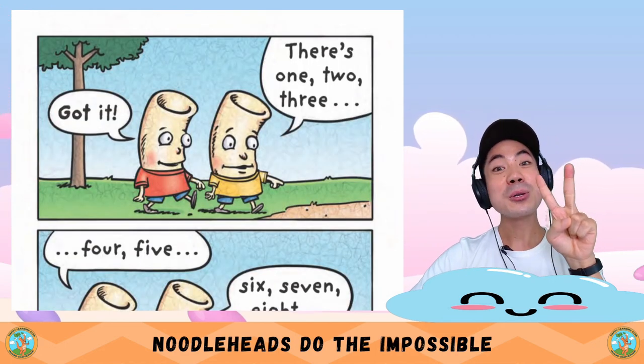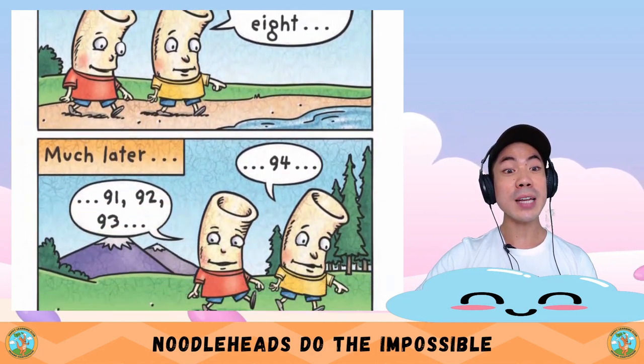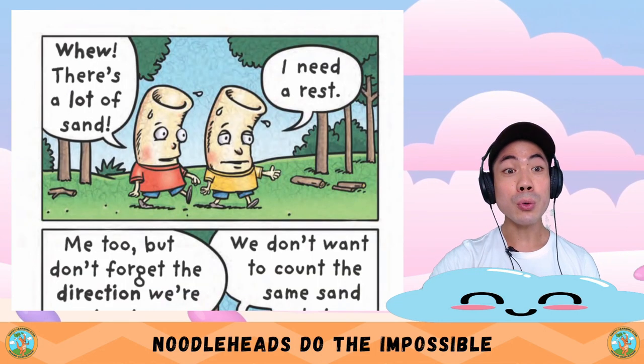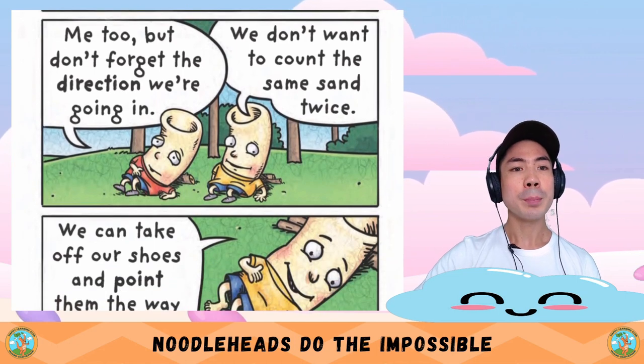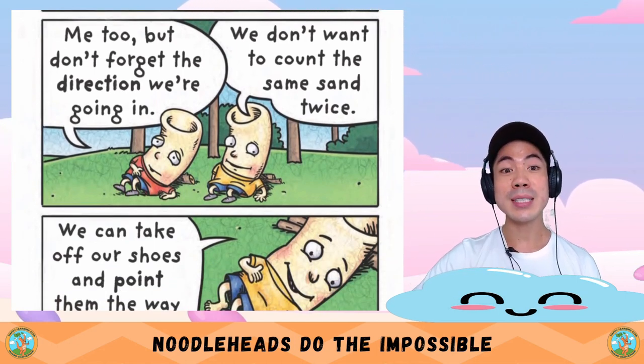We need a plan. First, we need to find the sand. Then we count the sand. Good plan. But we have to walk in just one direction so we don't count the same grains of sand twice. There's one, two, three, four, five, six, seven, eight. Much later: 91, 92, 93, 94. Woo — there's a lot of sand. I need a rest. Me too. But don't forget the direction we're going in — we don't want to count the same sand twice.